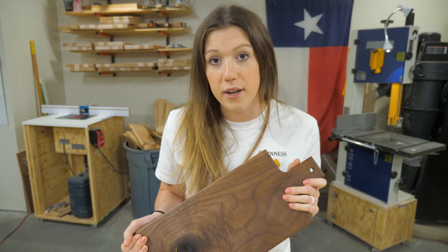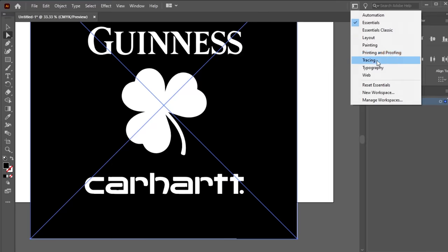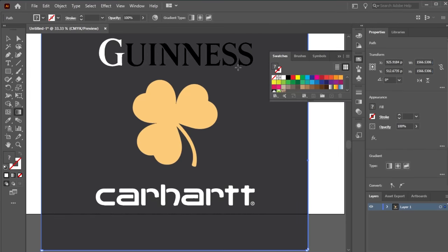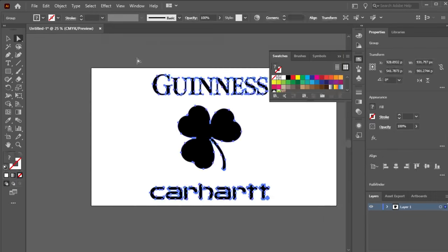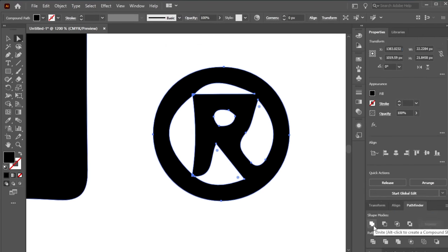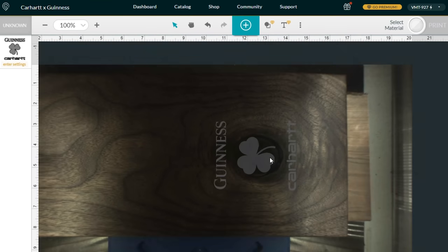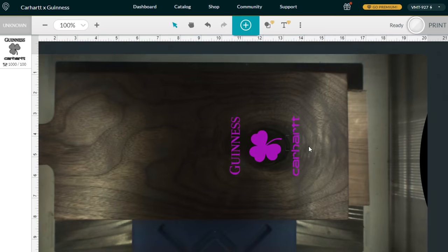You don't really need a laser engraver — it just adds a really nice personal touch to the board or really anything else you're trying to sell. You could also use a CNC to do some engraving on your board if you didn't have a laser. Sometimes local libraries will have equipment like a CNC or a laser that you can use, so check that out if you want to personalize something.